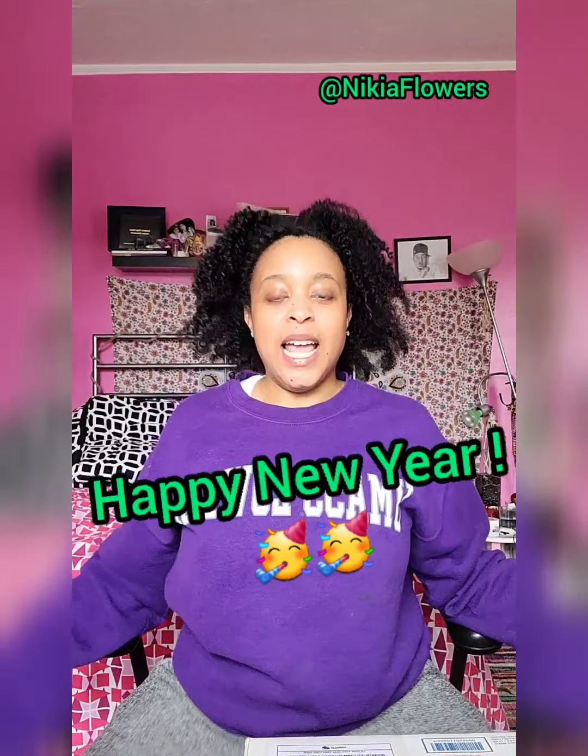Hey, Nakia Flowers here. Happy New Year. This is my first plant unboxing of the new year, so let's see what it's hitting for.